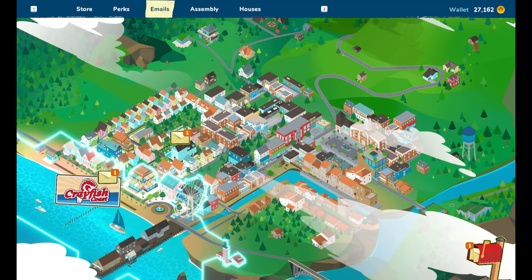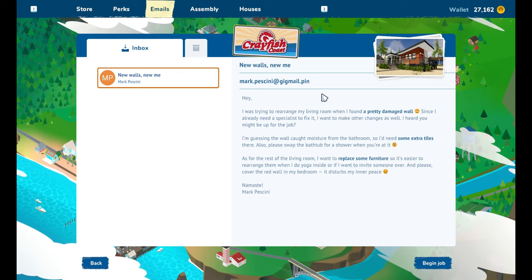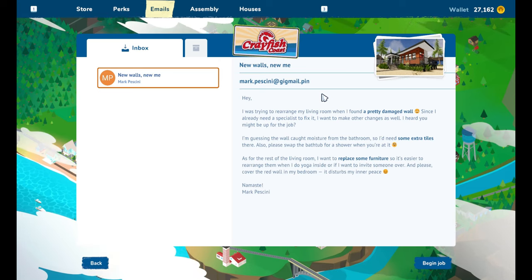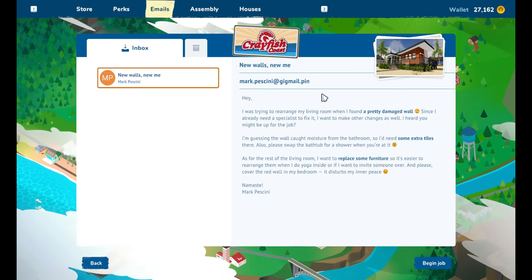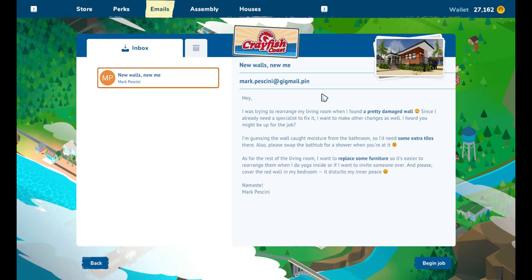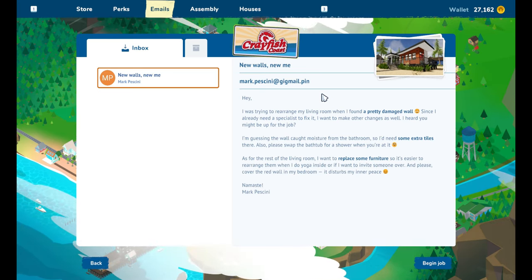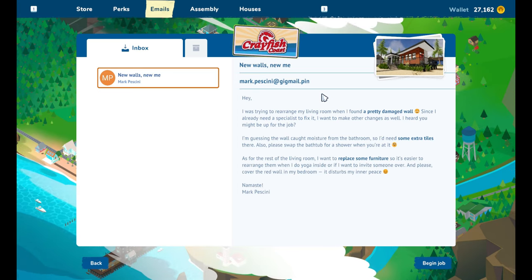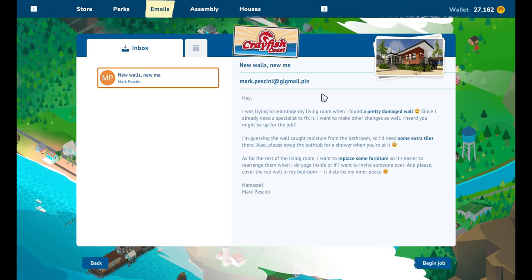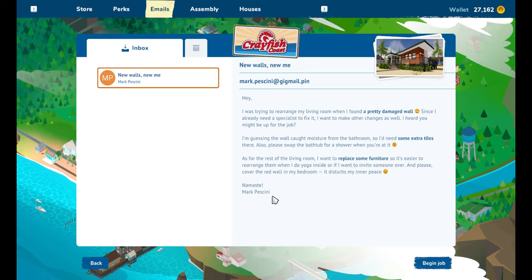Pinnacle Suburbs or Crayfish Coast? I'm going to the coast. 'Hey, I was trying to rearrange my living room when I found a pretty damaged wall. Since I already need a specialist to fix it, I want to make other changes as well. I'm guessing the wall caught moisture from the bathroom, so I need some extra tiles there. Also please swap the bathtub for a shower. As for the rest of the living room, I want to replace some furniture so it's easier to rearrange for yoga or inviting someone over.'